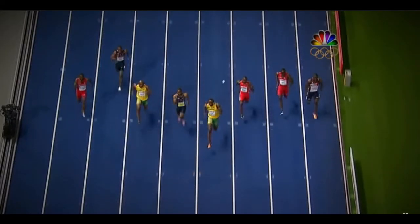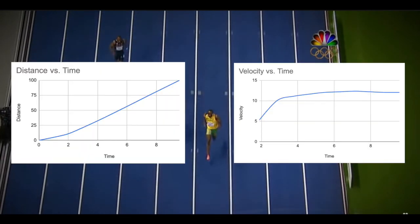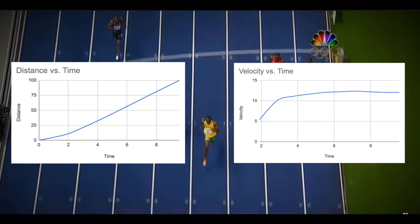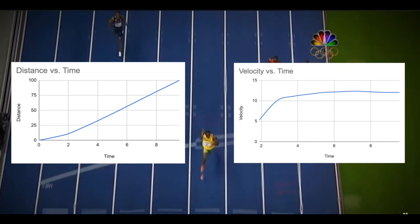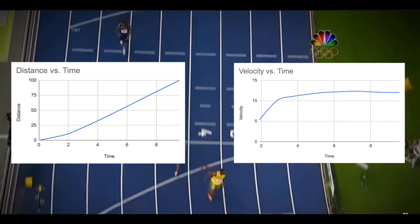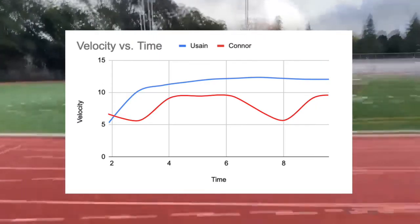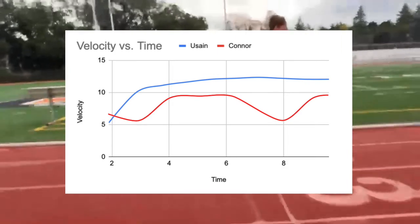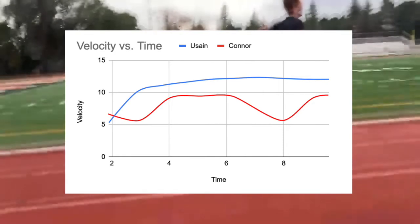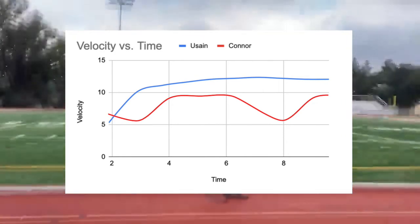Just for comparison, here are Usain Bolt's graphs for his world record 9.58 second 100 meters. Bolt's acceleration at the start isn't as good, but as soon as he reaches his peak speed of about 12 meters per second, he is able to maintain it up until the end. Connor got off to a pretty good start, but wasn't able to maintain a steadily fast pace throughout the middle portions of the race. Also, his max speed was a lot lower than Usain Bolt's — about 10 meters per second as opposed to Bolt's 12 meters per second.